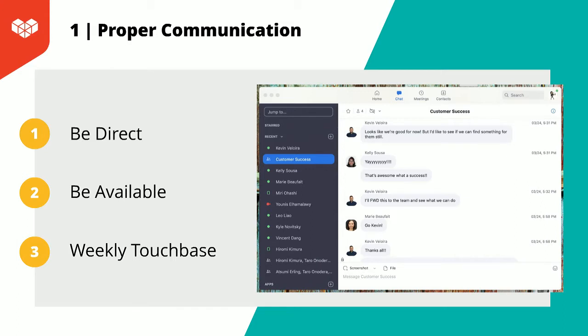In keeping with proper communication, I have a touch base every week with each member of my team. This is a great time to discuss items they're working on and any challenges they are having. This is also the perfect time to keep meeting minutes so you and your team members know exactly what is expected.